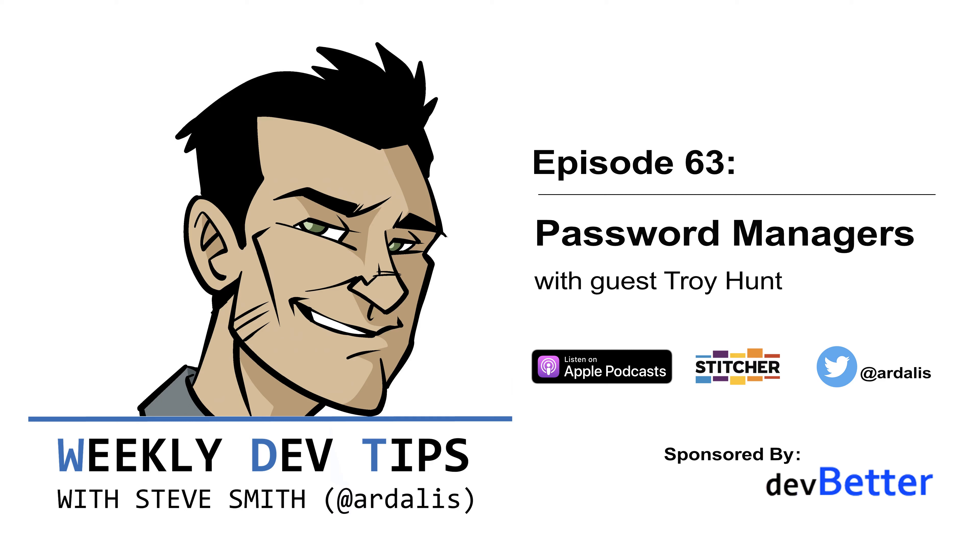Hi, this is Steve Smith, and this is episode 63 of Weekly Dev Tips. I'm at NDC London with Troy Hunt, and we're going to talk a little bit about passwords and security. Welcome, Troy.